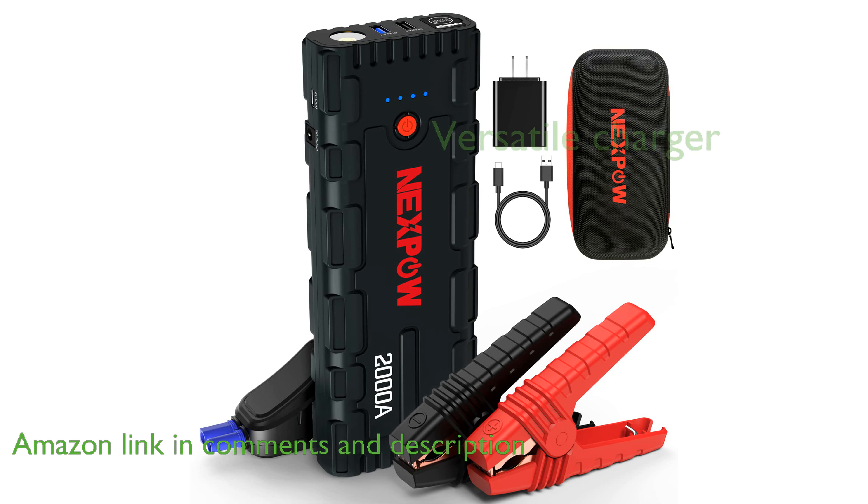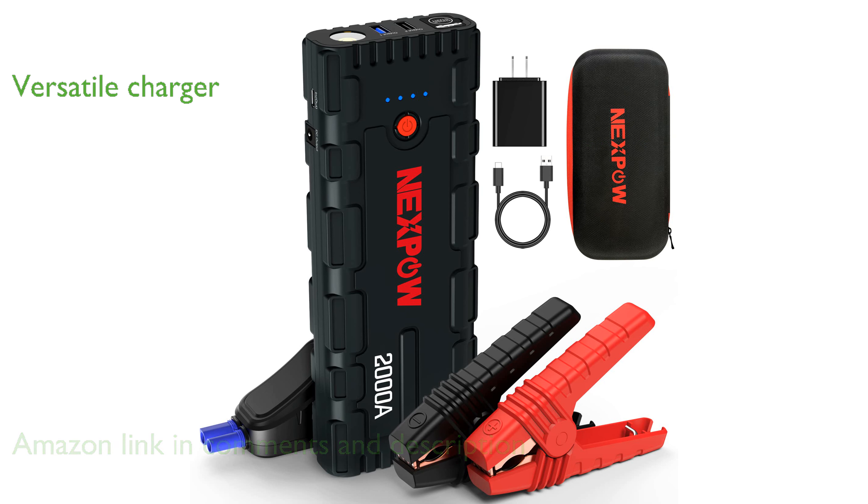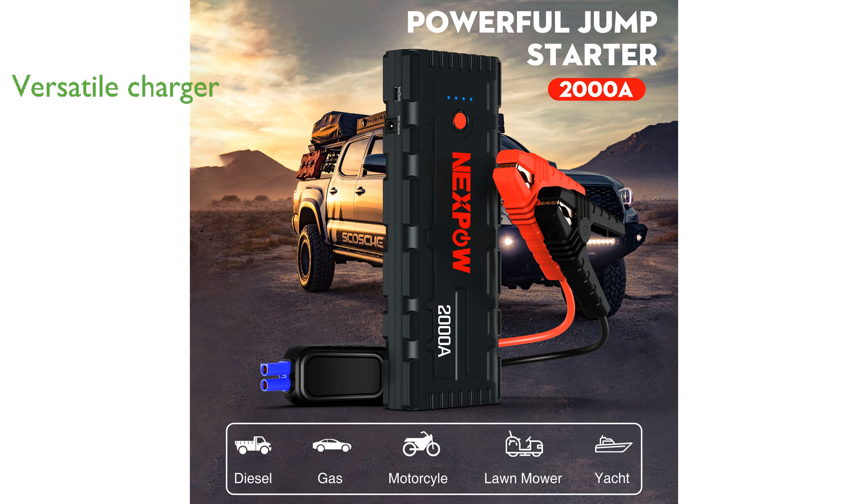This versatile device also serves as a portable charger with dual USB quick charge ports, providing rapid charging for laptops, smartphones, and tablets.